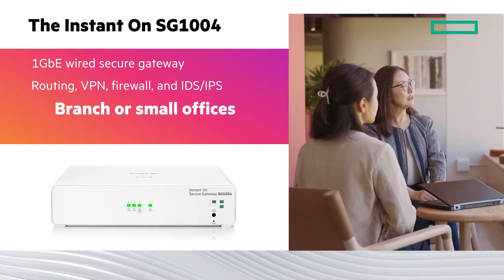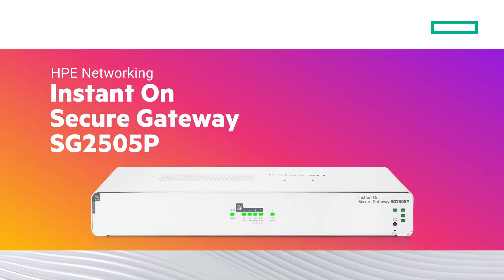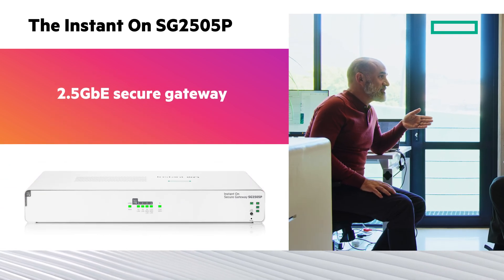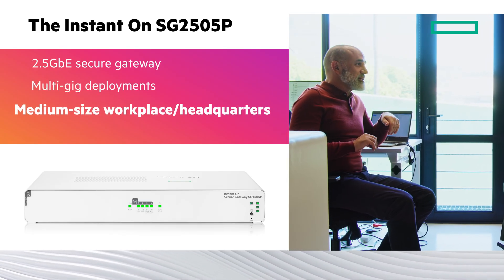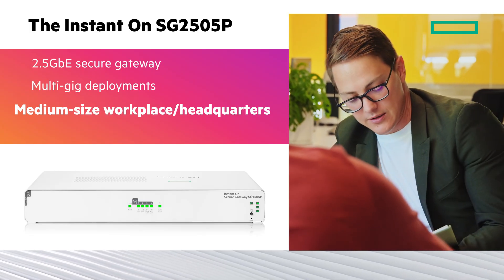The SG1004 is ideal for cost-sensitive market customers, branch offices, or small offices. The Instant-On SG2505P is a 2.5 Gigabit secure gateway with greater performance for demanding SMBs that have over a gigabit of internet throughput and medium-sized workplaces or headquarters using VPN to connect to branch locations.